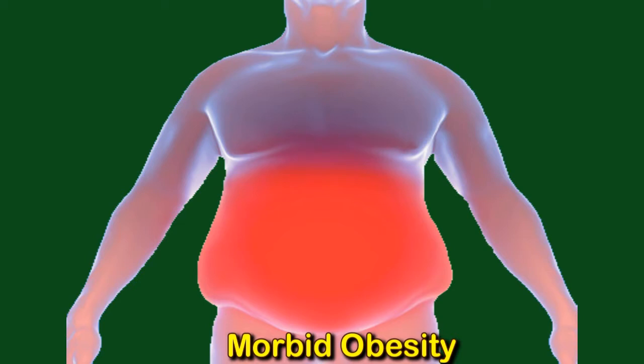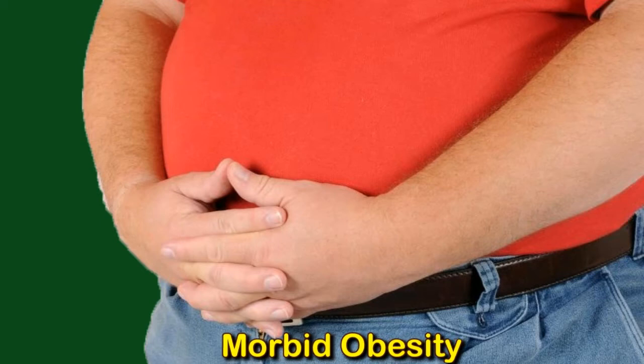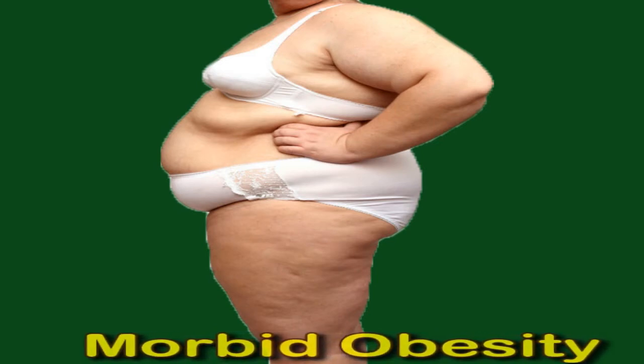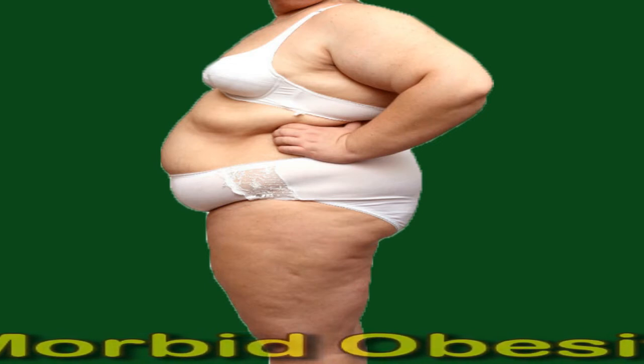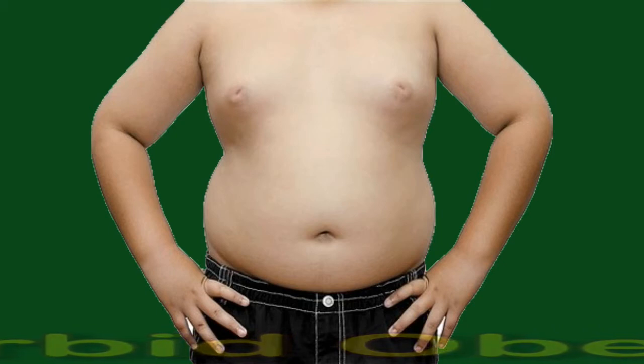Having severe obesity can make it difficult to do everyday activities such as walking, breathing, and sleeping. It can also increase the risk of cardiovascular disease, type 2 diabetes, and various other health conditions. According to the National Institute of Diabetes and Digestive and Kidney Diseases, around 1 in 13 people in the United States had severe obesity in 2013 to 2014. In this video, learn more about what clinically severe obesity is and which treatments are available.